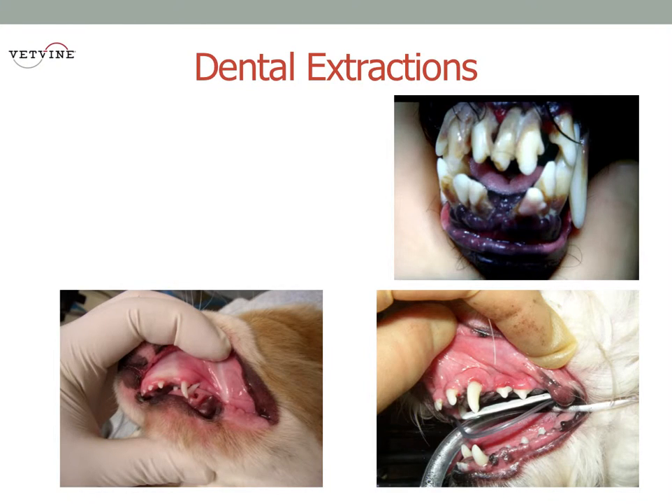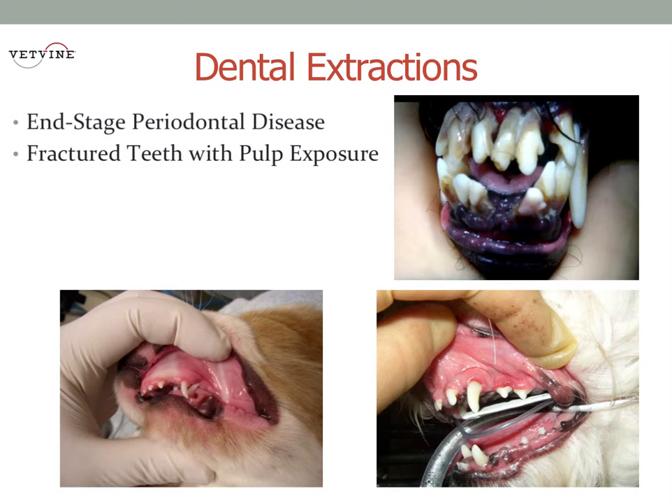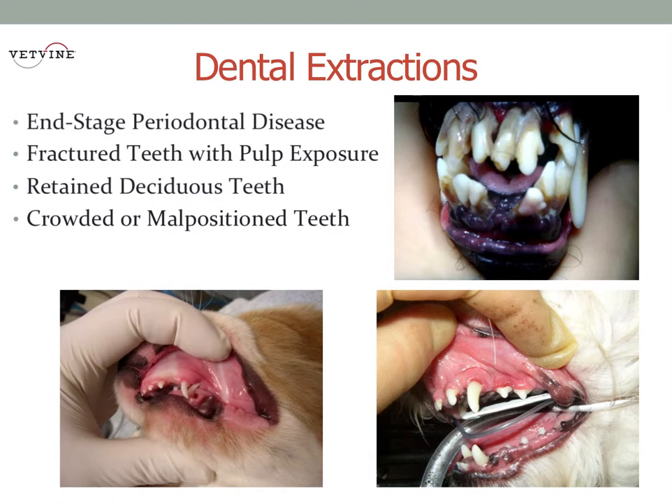As veterinarians and veterinary dentists, we live to save teeth. I always tell clients we go to the end of the world to save teeth when we can. We perform root canals, we place crowns, we do fillings, we can even do orthodontic movement to save teeth that might otherwise need to be extracted.